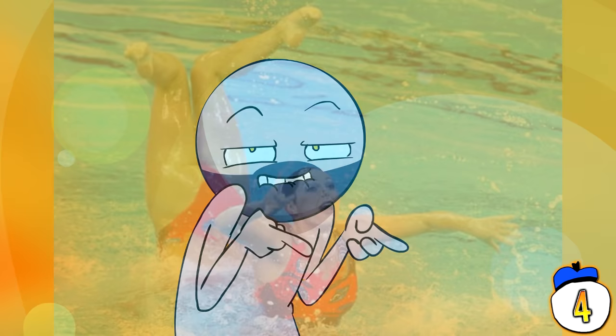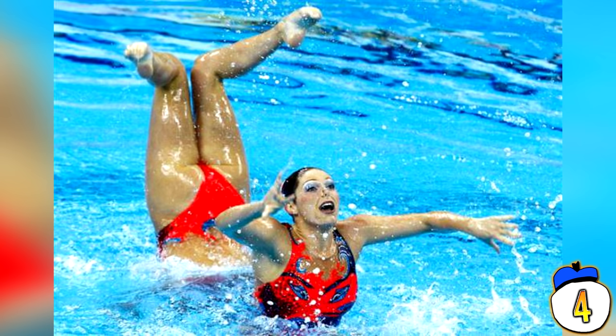This is either water ballet, a weird twist on the butterfly stroke, or a highly insulting whale impersonation. Either way, it's not good.